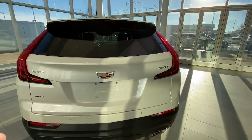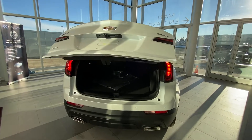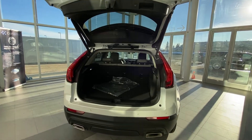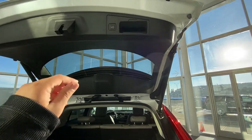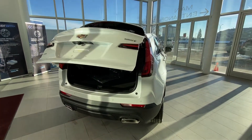Keyless entry into the rear trunk. And as you can see, full LED taillights as well.